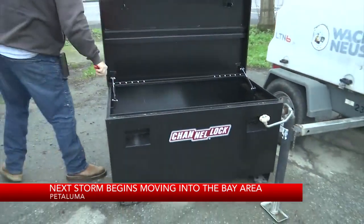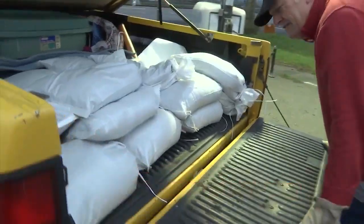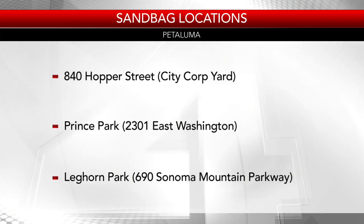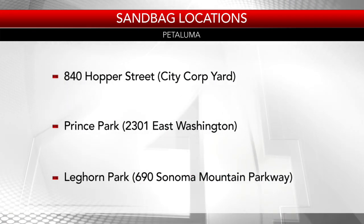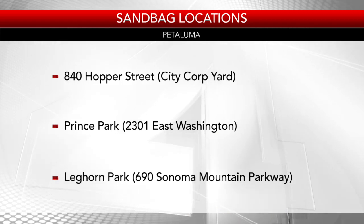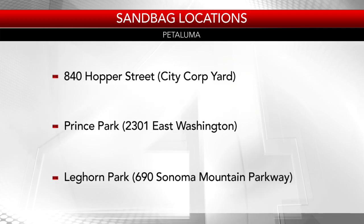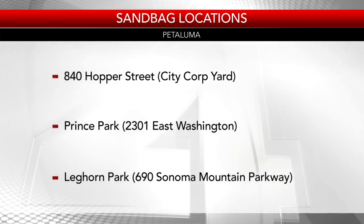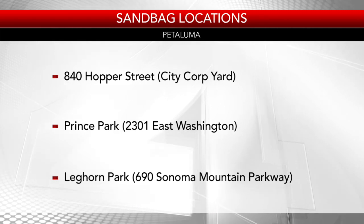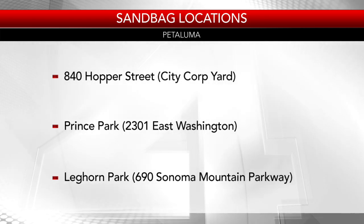If you live in Petaluma and you are looking for sandbags, there are three locations. There's one at the City Corp Yard at 840 Hopper Street, another at Prince Park at 2301 Washington Street, and a third at Leghorn Park at 690 Sonoma Mountain Parkway. Those are the distribution sites if you are looking for sandbags ahead of this rainstorm.